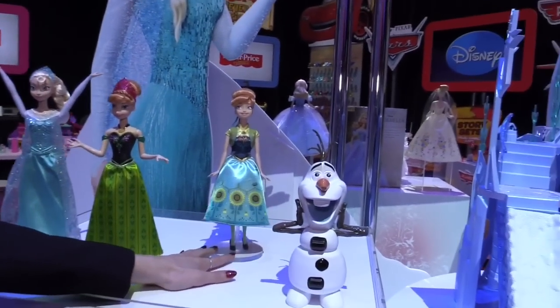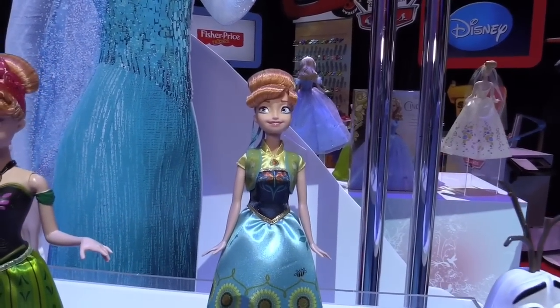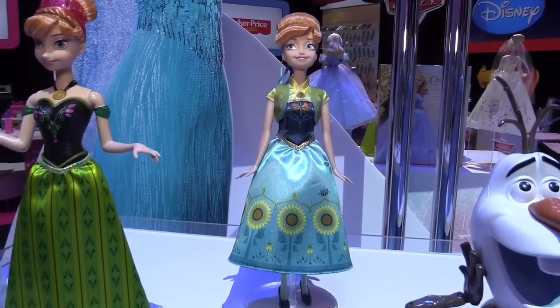Over here we've got a fashion doll of Anna that's representative of the new Frozen short coming out called Frozen Fever, which will be released on March 13th.